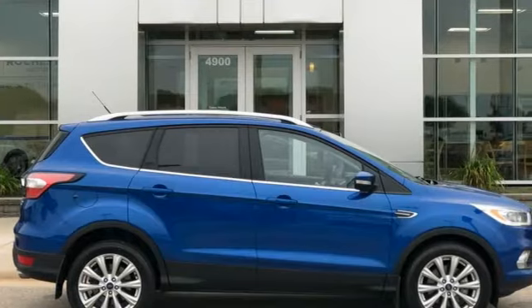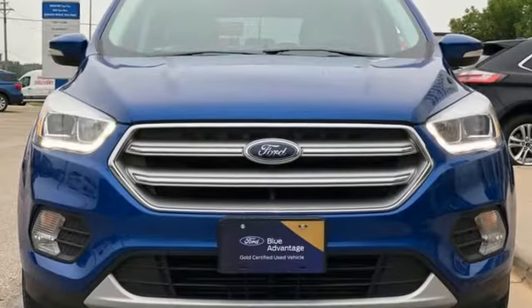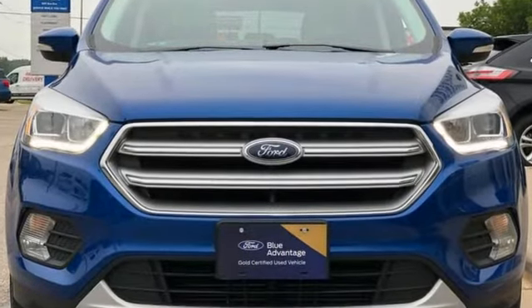They say a journey of 1,000 miles begins with one step. Well, in this case, it begins with a test drive. Start your next adventure today.